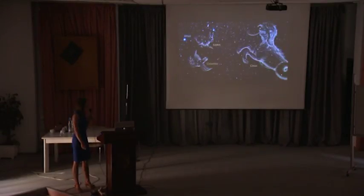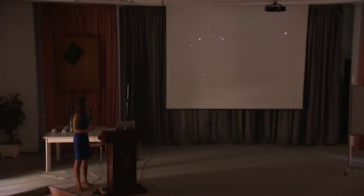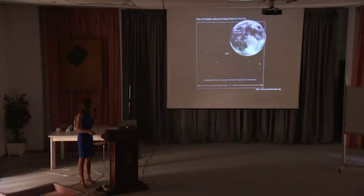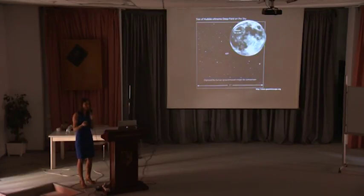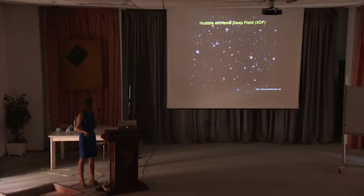Now we know that hundreds of billions of galaxies exist. This movie made using Hubble Space Telescope images shows how hard it is to define how many galaxies exist — it depends on how long we observe certain regions and how big those regions are. In particular, here are images taken in an extremely small region of the sky — the extreme Hubble Deep Field. Look at its size compared to the full moon. Despite this, there are something like five to six thousand galaxies inside this very small region.